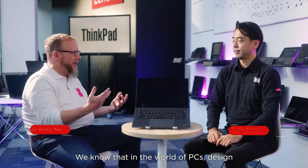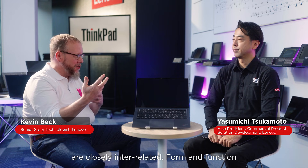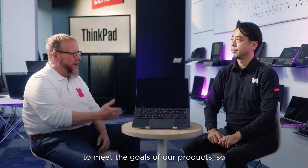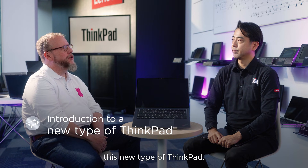In the world of PCs, design and engineering are closely interrelated. Form and function require both designers and engineers to work closely together to meet the goals of our products. So tell us about this new type of ThinkPad.